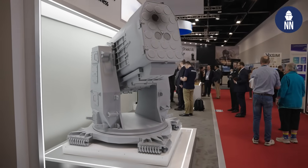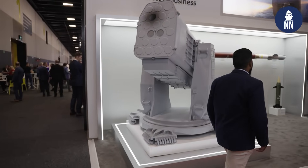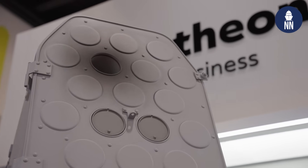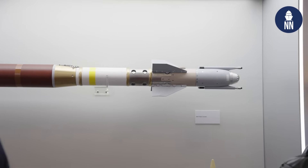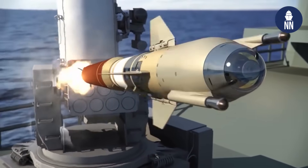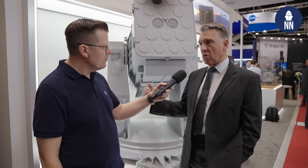So what kind of capabilities does the system bring to the end user, to the sailors at sea? The Mark 49 launcher, which you can see behind me, has a capacity of 21 rounds. It can be reloaded at sea. The missile has a publicly acknowledged range of up to 10 nautical miles, so it can engage a target further away from the ship, which as part of a layered integrated air and missile defense system provides the ship much more flexibility and greater depth of protection.